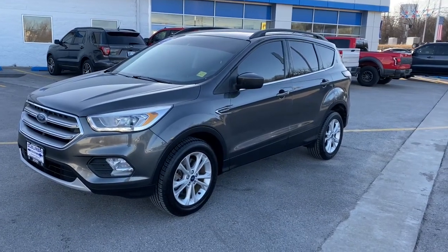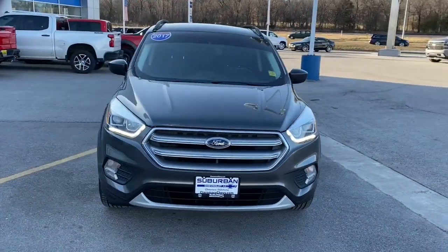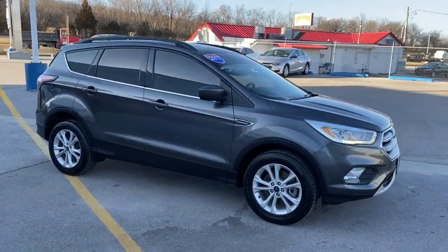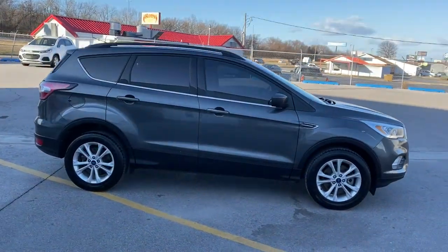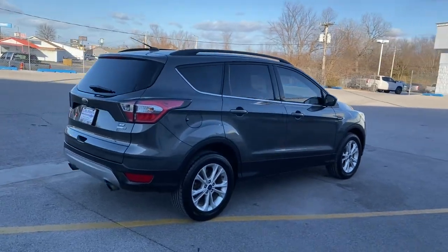Picture yourself in the 2017 Ford Escape. With less than 110,000 miles on the odometer, this vehicle stands out from the rest. Get all the tools you need to make adventures comfortable and stress-free with this capable, comfortable Escape.